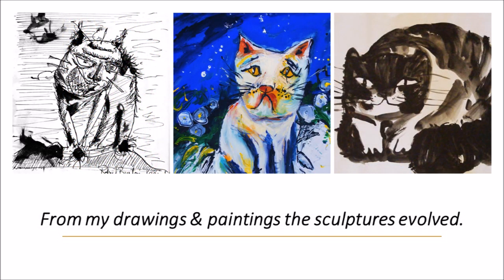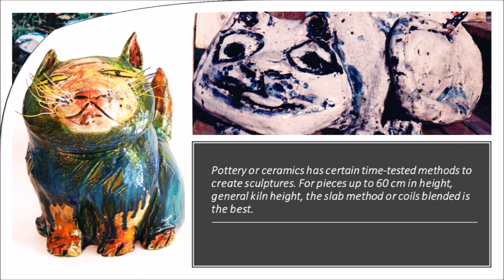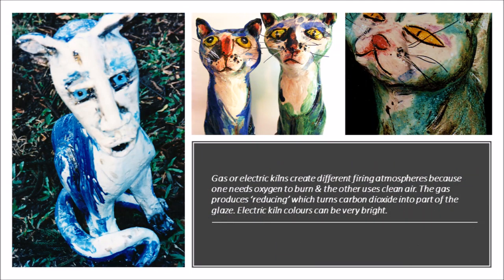Techniques were found and changed as needed. Pottery and ceramics are certain time-tested methods to create sculptures. For pieces up to 60 centimetres in height — general kiln height — the slab method or coils blended is the best. Gas or electric kilns create different firing atmospheres. Gas changes the incoming air while electric does not. The gas produces a reducing atmosphere which turns carbon dioxide into part of the glaze.